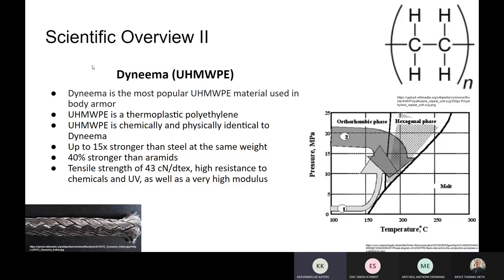Dyneema, or ultra-high molecular weight polyethylene (UHMWPE), is another material used for bulletproof vests. Dyneema is the most popular UHMWPE material used in body armor, and Dyneema and UHMWPE are chemically and physically identical. Dyneema is up to 15 times stronger than steel at the same weight and 40% stronger than aramids. Its tensile strength is 43 cN/dtex, it has high resistance to chemicals and UV, and a very high modulus.